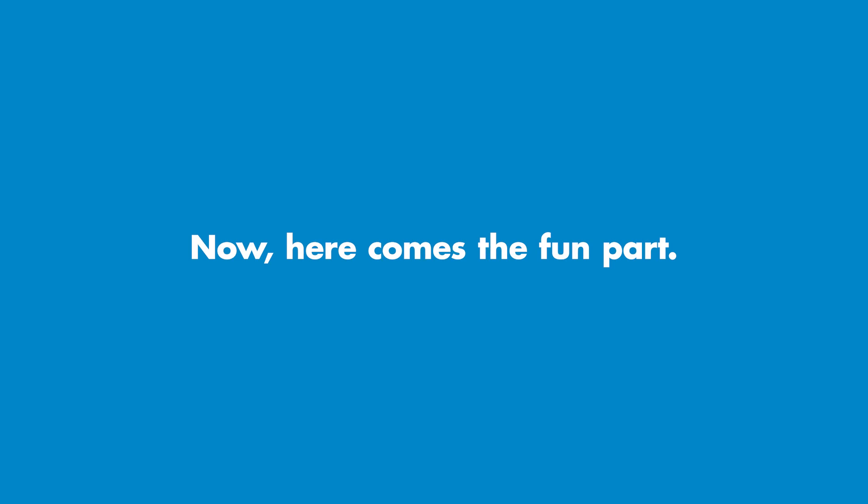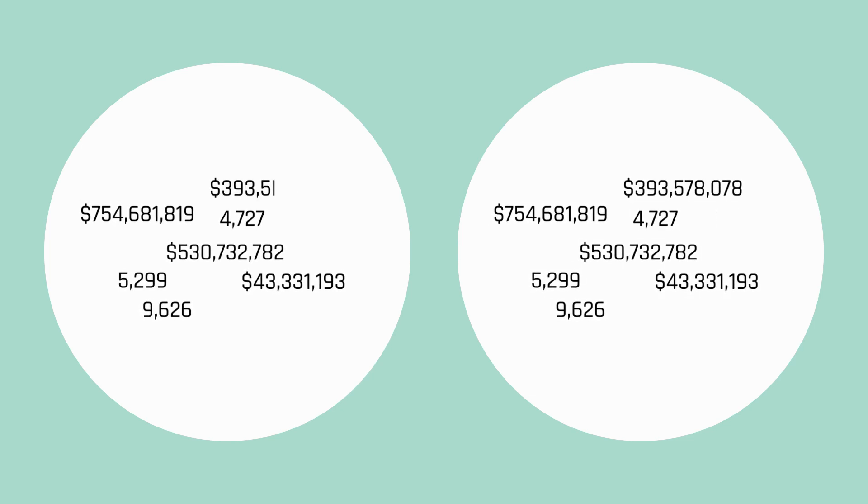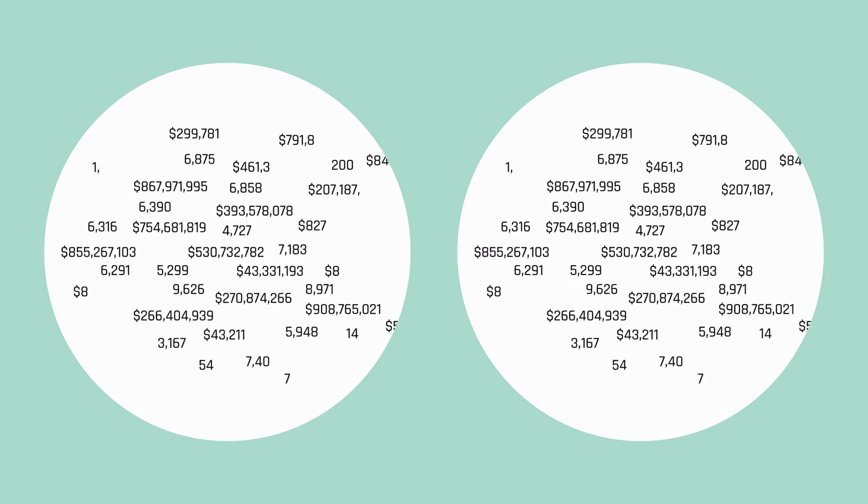Now here comes the fun part. You have to do it all at least twice — entering, reconciling, iterating, adjusting, and reporting the same data in multiple places within multiple systems. It's expensive, time-consuming, and now, fortunately, can be a thing of the past.